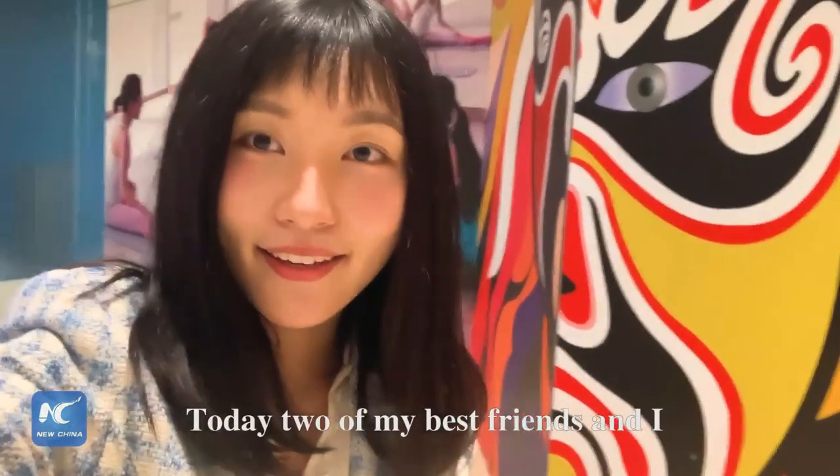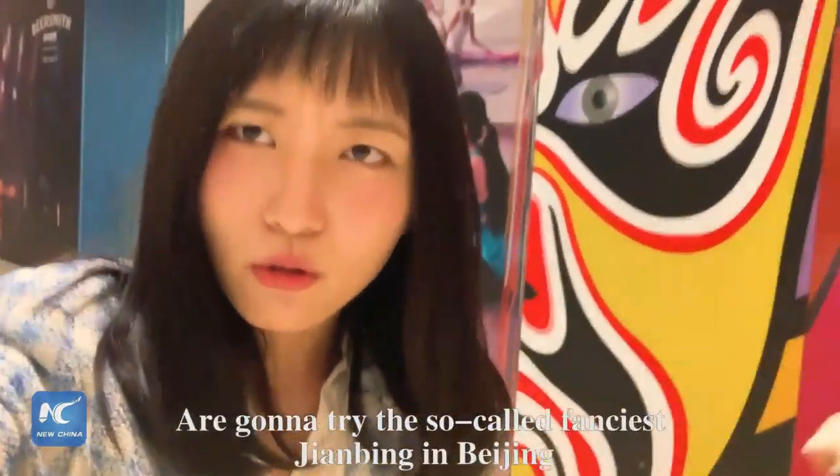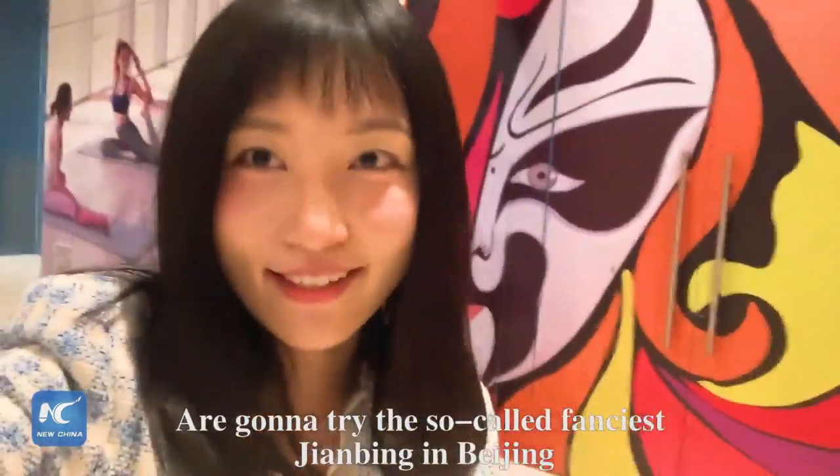Hi guys! Today, two of my best friends and I are going to try the so-called famous Jianbing in Beijing.